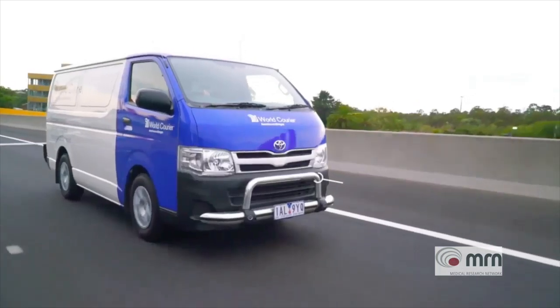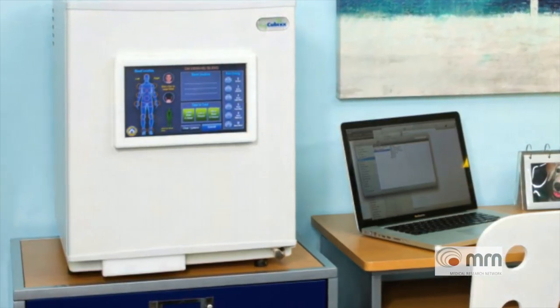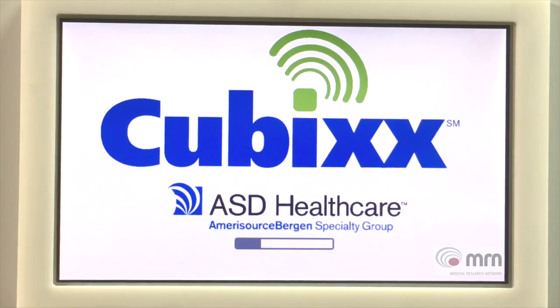We partner with World Courier to reliably deliver IMP, and we've set up very detailed processes to ensure that the IMP has full accountability and temperature control between the pharmacy and the patient. We do occasionally have the need for storing IMP in the patient's home, and we have a unique solution for this called MyCubix — a temperature-monitored fridge where monitoring is done remotely via 3G, so we can observe the temperature on a portal.